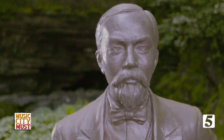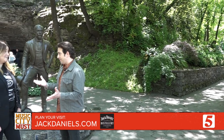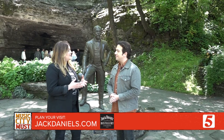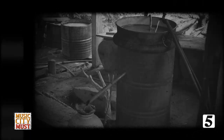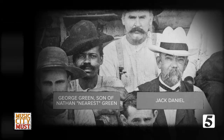Before Jack Daniel was the master distiller we know him as, he was just a boy with a pretty interesting childhood. Jack left home at a very early age — he was the youngest of 10 children — and went to live on the Dan Call farm. Dan Call was a Lutheran minister who had a farm, a general store, and a whiskey still. Young Jack took a very keen interest in that whiskey still. This was in the days prior to emancipation, and that whiskey still was under the careful watch of an enslaved man named Nathan Nearest Green. Jack and Nearest worked side by side, and Nearest taught Jack everything he knew about his lifelong passion.